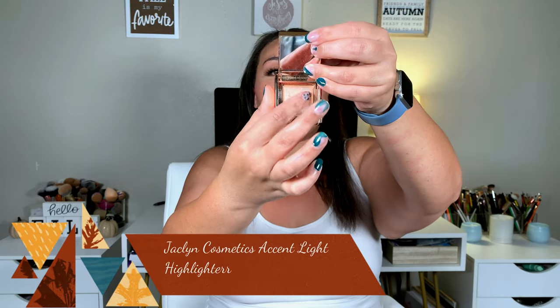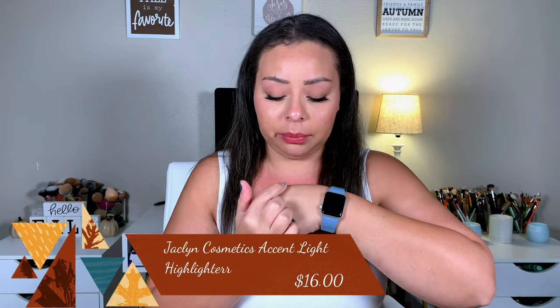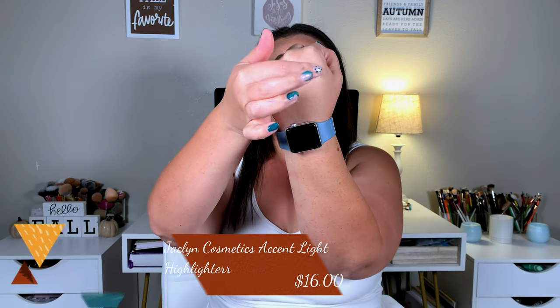The first thing I picked up was the mini Jacqueline Hill highlighter in Ice. This one is just so pretty — I cannot stop reaching for it. It's such a pretty highlight. It's icy, but it's like a glowy icy, not chalky or metallic. It's like a glowy icy, which I really really like.